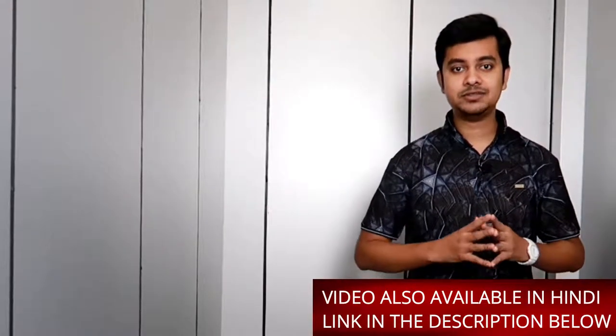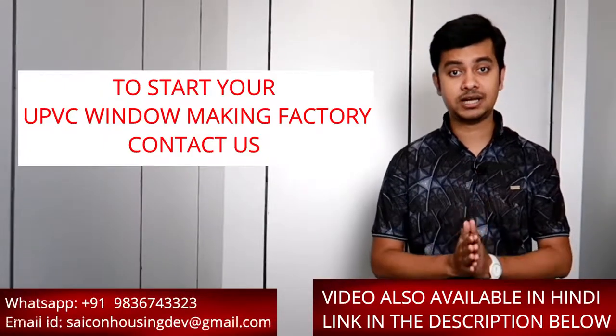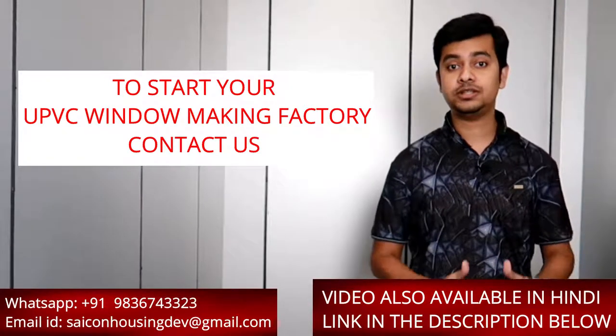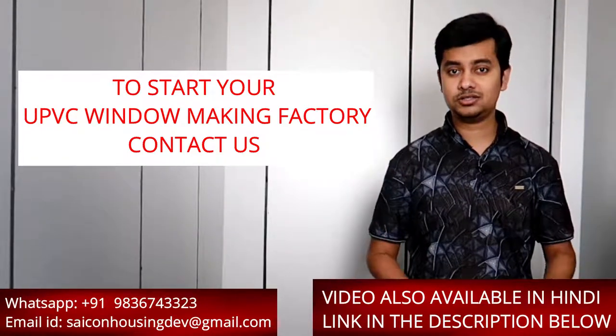Hello friends, my name is Amit Chakravarti. I'm the Director of Cycon Group of Companies and the inventor of the world's first portable UPVC window manufacturing machines. If you want to start your UPVC window factory, you can contact us. We provide fully portable UPVC window manufacturing machines as well as the training required to make those windows and doors.